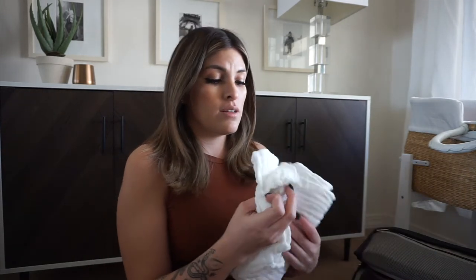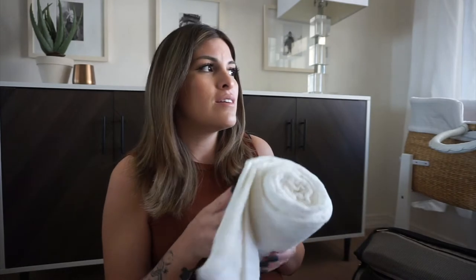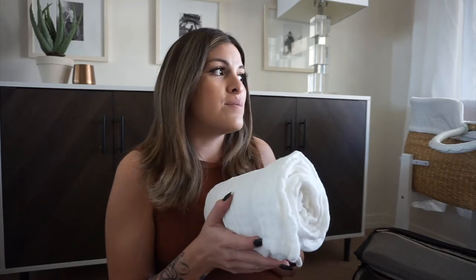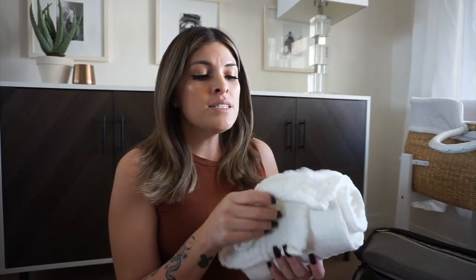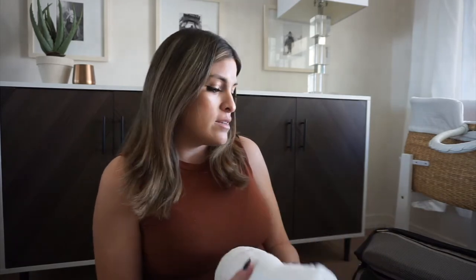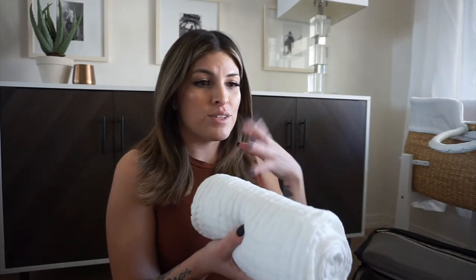I got this off my registry — it's a muslin blanket. We're in weird weather right now in Vegas; it's kind of warm, kind of cold in the morning. Our highs are around 74 but two days ago we were in the 40s and 50s. I didn't want a thick blanket — I wanted something breathable. I did white because it stands out nicely in pictures at the hospital.